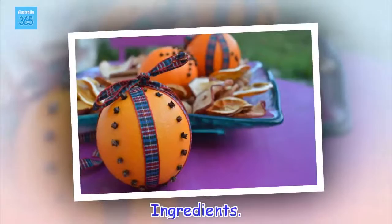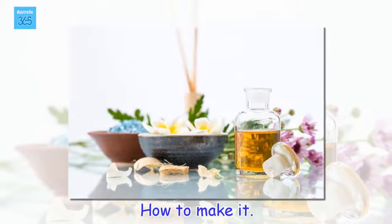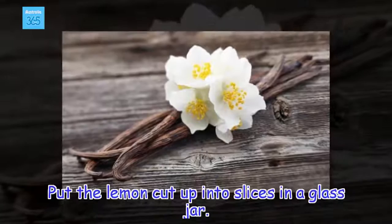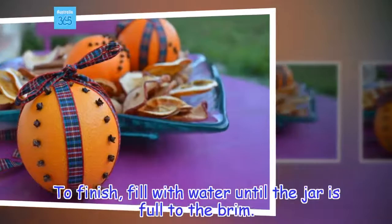Ingredients: 1 lemon, 3 sprigs of rosemary, 1 tablespoon of vanilla extract (10 grams), water. How to make it. Put the lemon, cut up into slices, in a glass jar. Add the sprigs of rosemary and the vanilla extract. To finish, fill it with water until the jar is full to the brim.